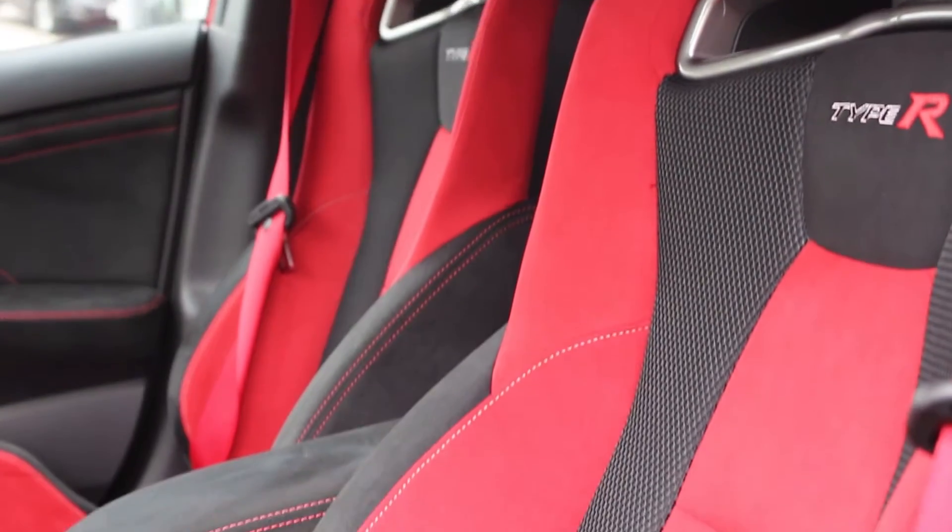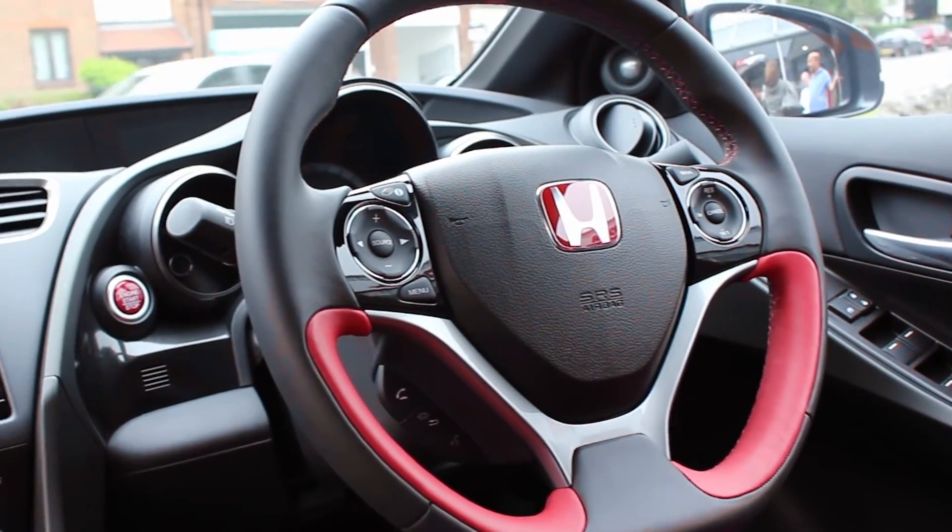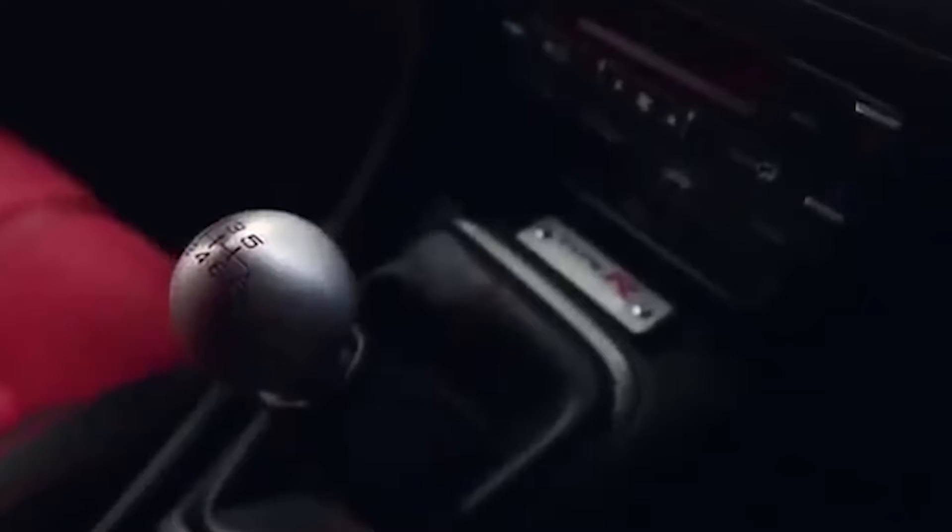Moving into the interior of the Type R, it features red bucket seats, a flat-bottom steering wheel with red detailing, an aluminium gear knob and a limited edition Type R badge.